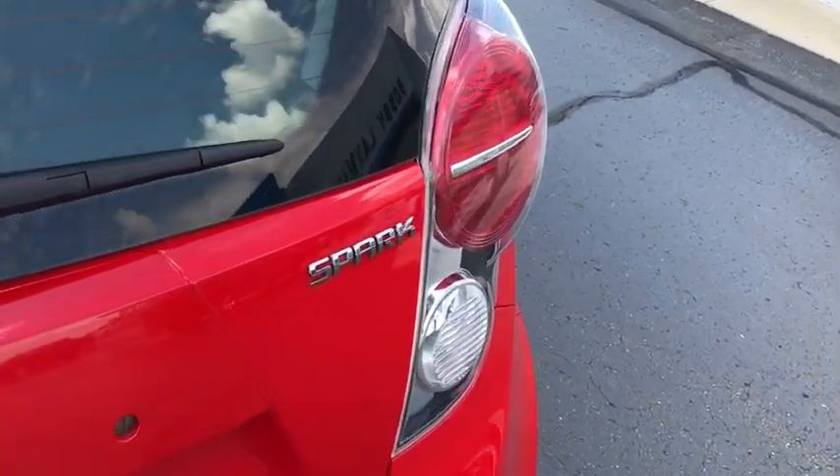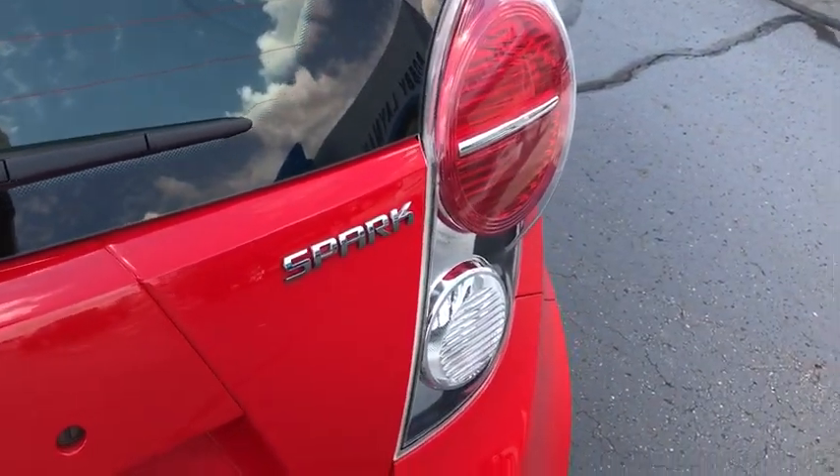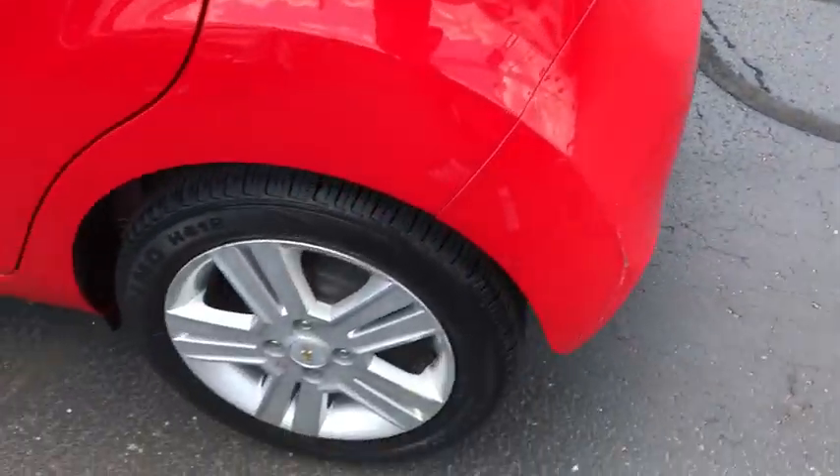Driver vanity mirror, cloth seat trim, rear spoiler, radio data system, four-piece floor mat set. Come see the car for yourself.